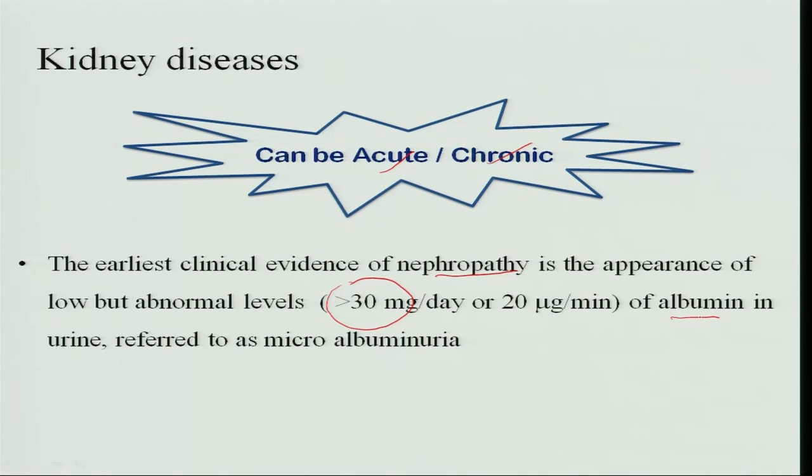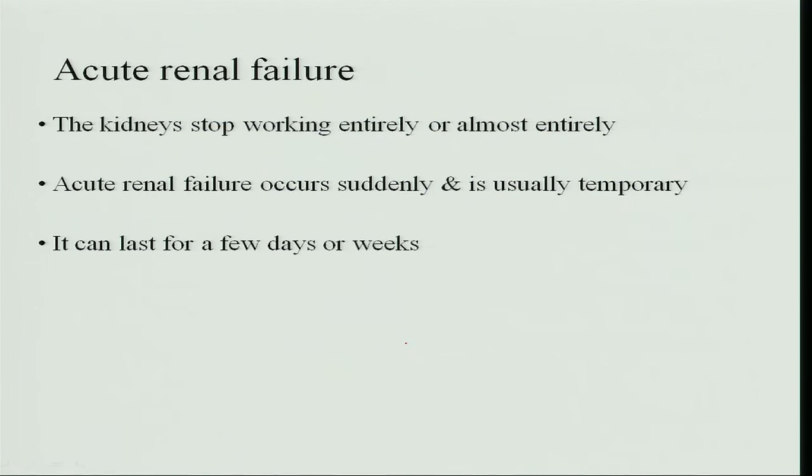Albumin is a fraction of protein excreted in the urine, and this condition is called microalbuminuria. In acute renal failure, the kidneys stop working entirely or almost entirely; the failure is sudden and usually temporary. The kidneys can recover and function normally, and this condition can last for a few days or weeks.